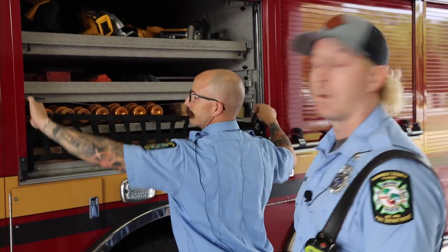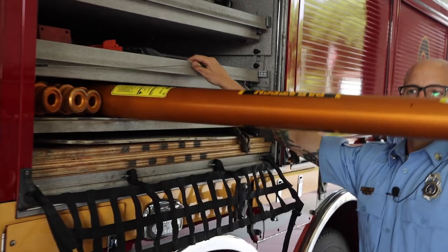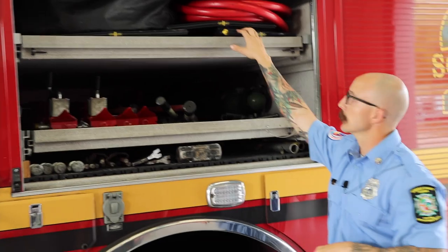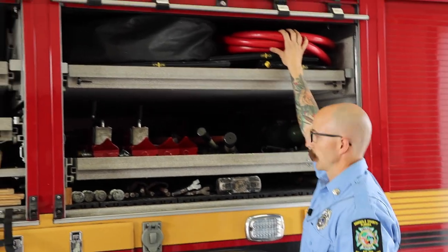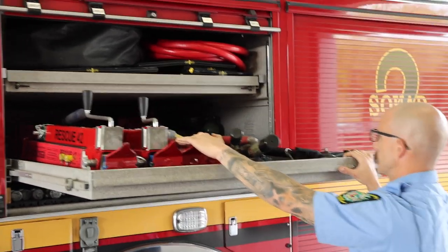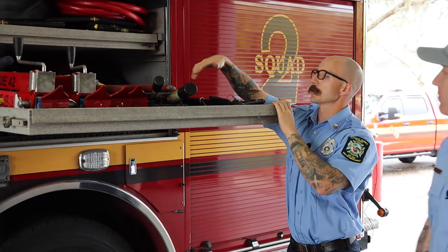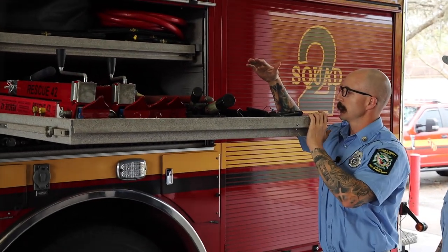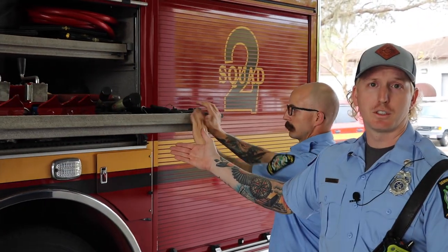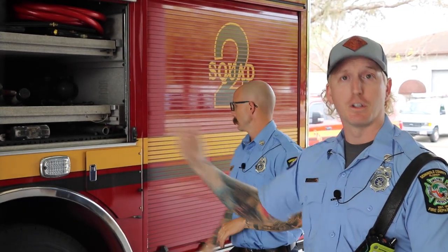We have our big gold Paratek struts for mostly structural collapse. Moving back, we have our high-pressure airbags, our medium-pressure airbags with hoses and valves, a full set of Rescue 42 jacks for stabilization and lifting, multiple different gas clamps, all of our footage tools — everything from polyethylene to steel lines. This is our transverse compartment, so you're able to go on the other side and get pretty much everything from either side.